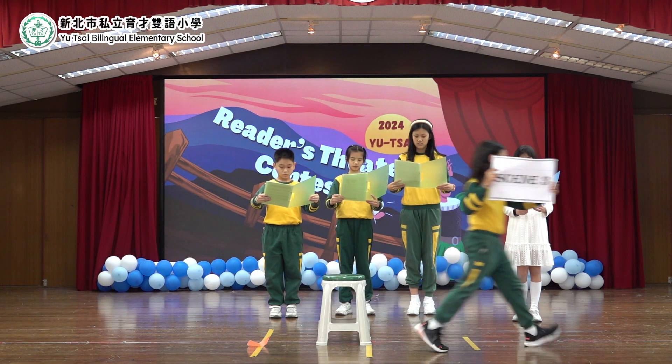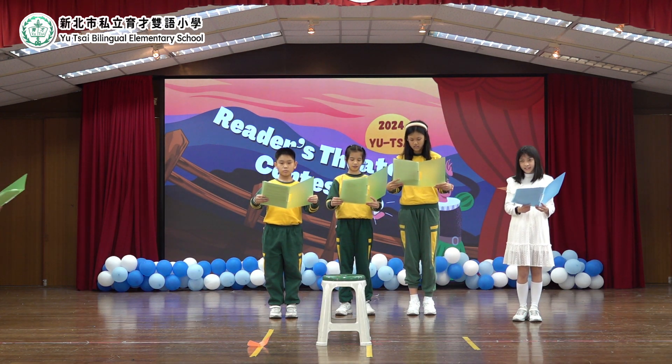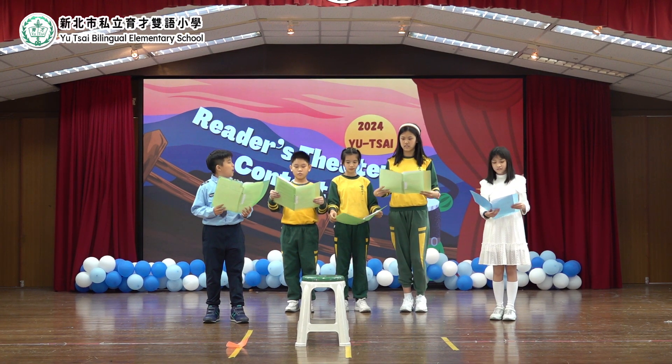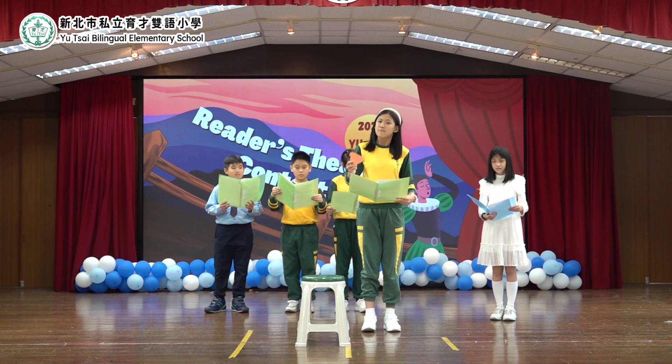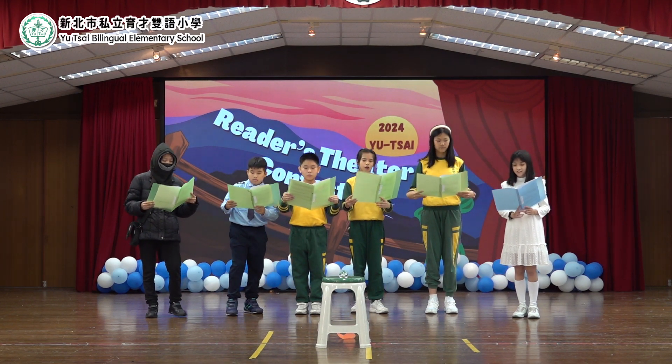Good afternoon, everyone! We are Five Blue, and today we'll be doing the story of The Mystery of the Missing Architects.